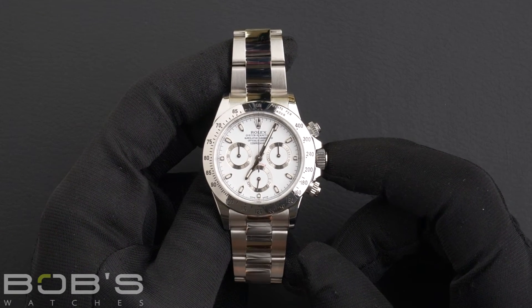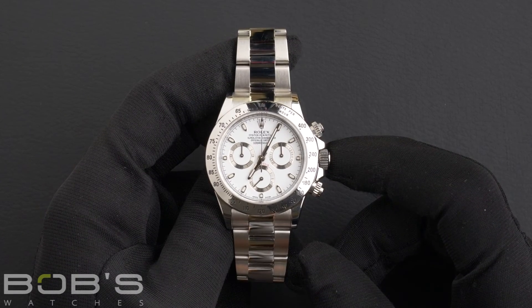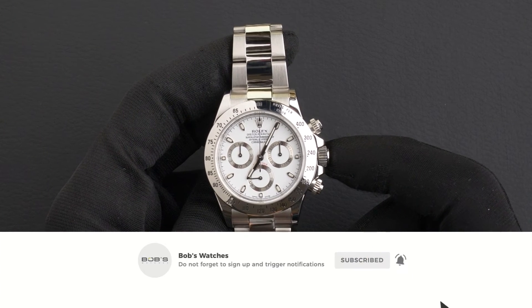You can purchase this watch by clicking the link in the description below, or by searching for Bob's Watches 116520 in Google. And as always, be sure to like and subscribe for future videos.